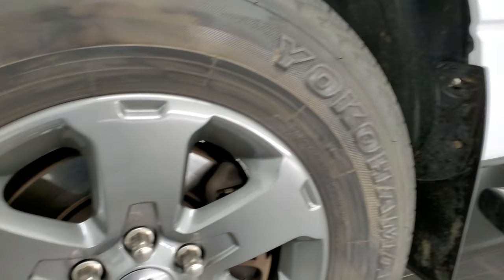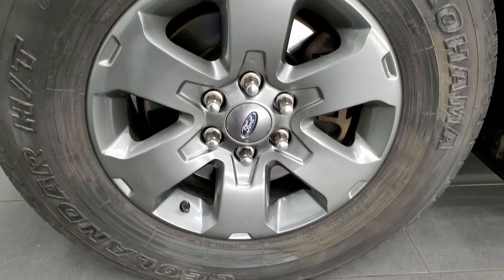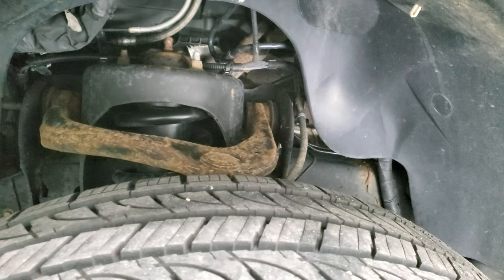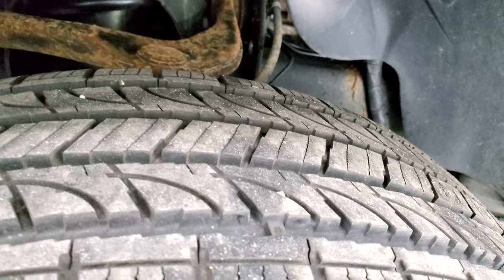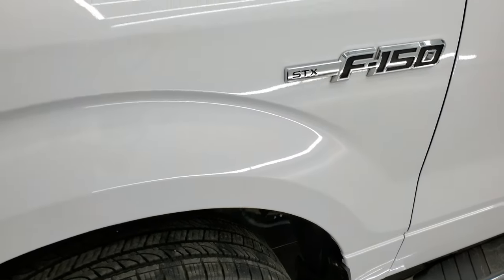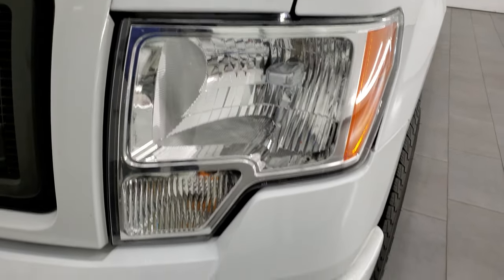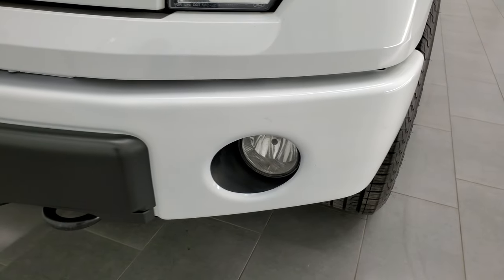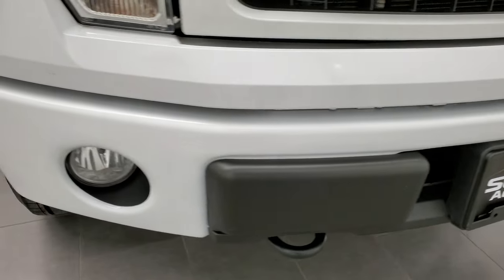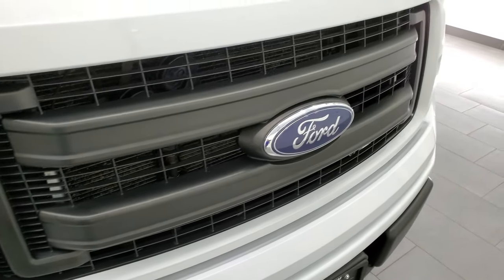This one comes with the painted alloy rims. They're in really nice shape and it comes with Yokohama Geolander HT tires. These are P275-65R18s and they have probably about 60 to 70% of the tread left on them. Front fender is in excellent condition — I didn't see any major dents or dings. Headlight lenses are nice and clear. Factory fog lights, painted front bumper in pretty nice condition, and the grille is in nice condition too.